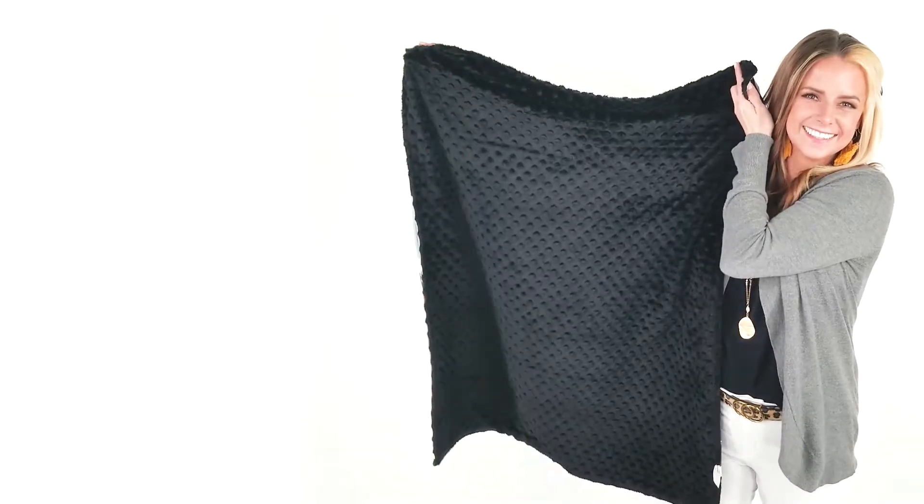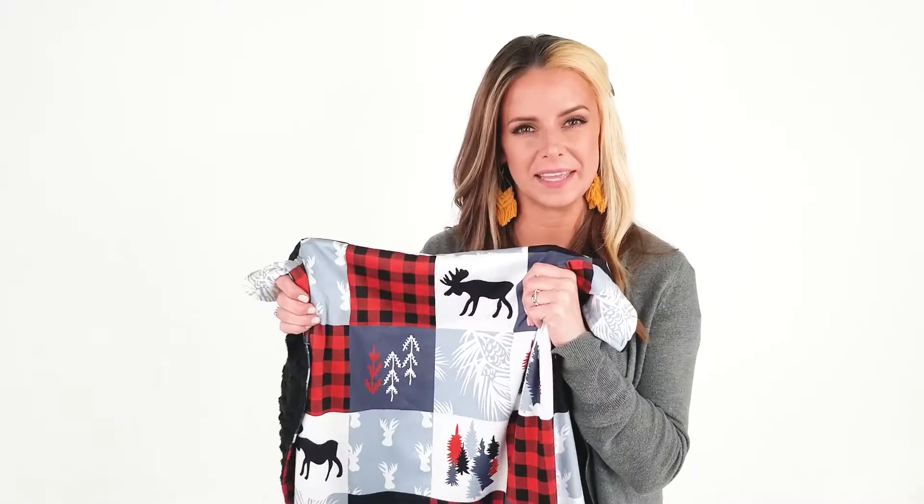This blanket is machine washable and dryer safe. Cuddle up with your little one and this beautiful baby blanket from Top Tots.